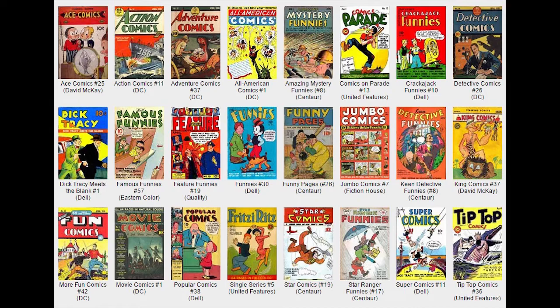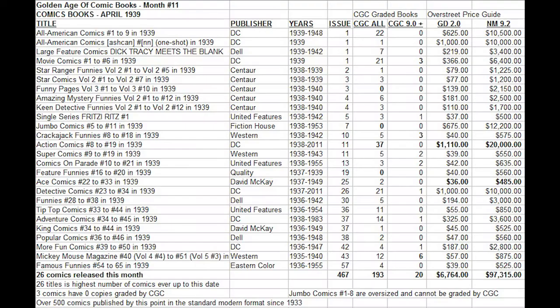What are the three books that have no copies graded? Feature Funny number 19, probably due to a low price tag. Jumbo Comics number 7, because it's oversized and cannot be graded by the CGC. And Funny Pages volume 3 number 3 has zero copies graded — this is a surprise because it actually has a heftier price tag, showing the true rarity of this book. No copies graded in any condition, including restored copies.